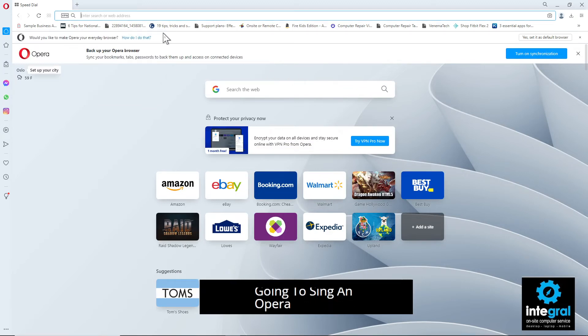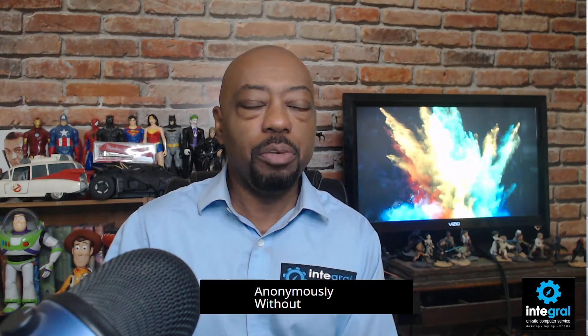If you don't want to use Google at all, there are browsers you can download to get away from the whole Google experience. We'll start with Opera — a free, open-source browser that allows you to surf anonymously without Opera collecting your data. You can set it as your default browser. Opera also offers a built-in VPN — Virtual Private Network — which means you can surf anonymously without anyone seeing what you're looking at on the internet.